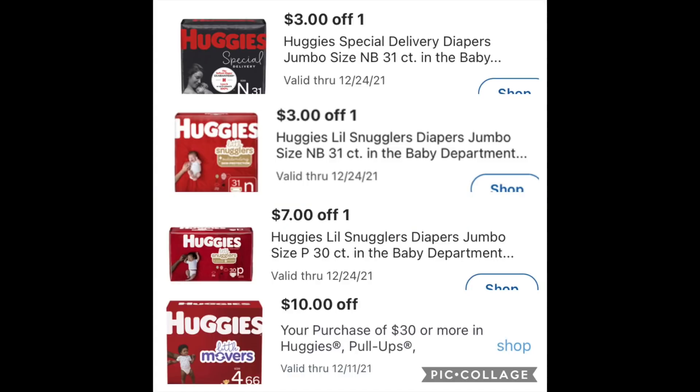These are all the digital coupons — if you look at them carefully, all of them say 31-count, 31-count, 30-count. The one at the bottom is $10 off of 30 for Huggies. So it has to be Huggies, period, end of story.